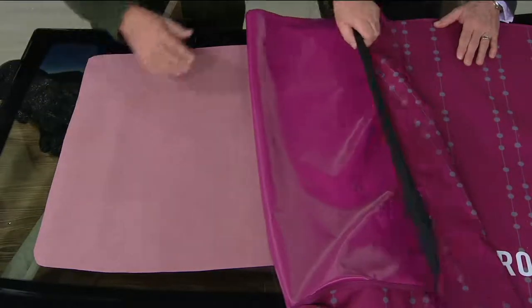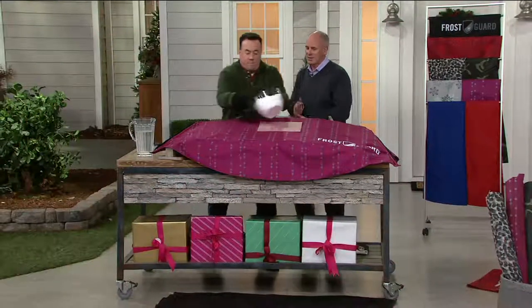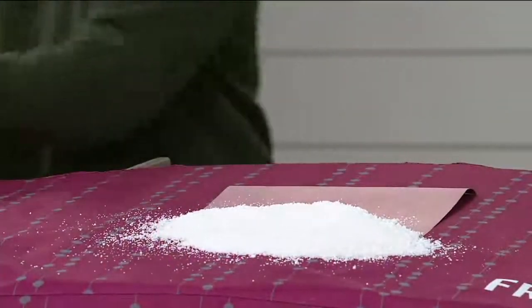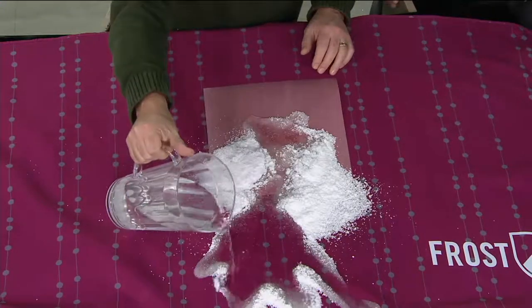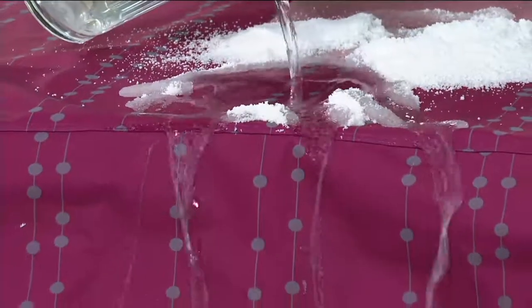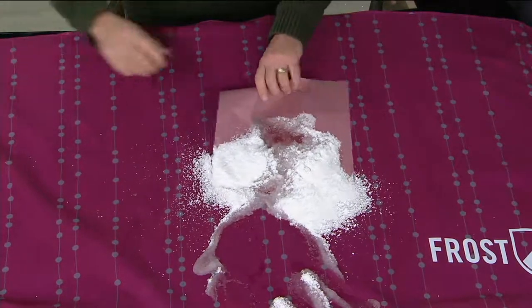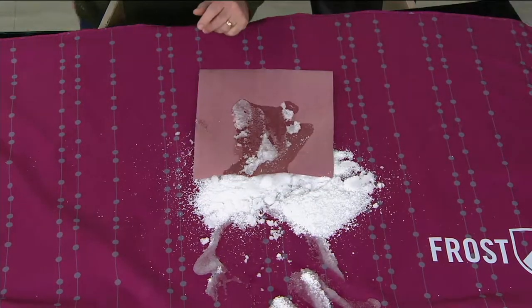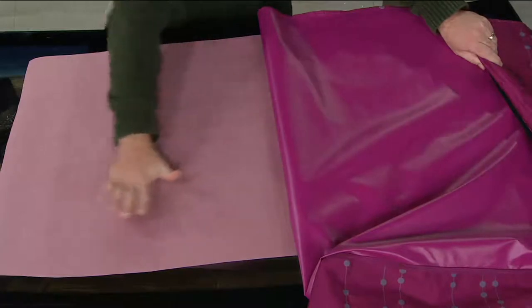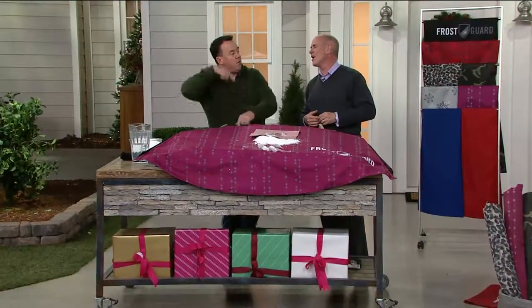We'll demonstrate with blotter paper covering a windshield, then place the same piece of construction paper on top of the Frost Guard. First, as water is poured on, it beads up and runs right off the front — it's repelling water, not soaking through to the windshield. The construction paper underneath is completely dry. Not a single drop got through, meaning your windshield is bone dry and ready to go.